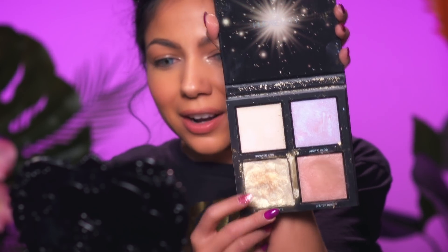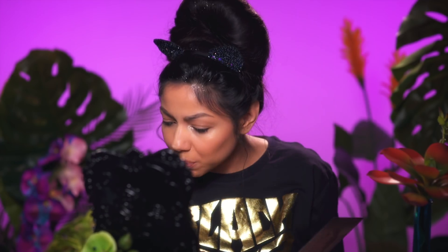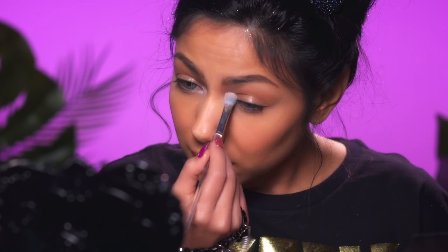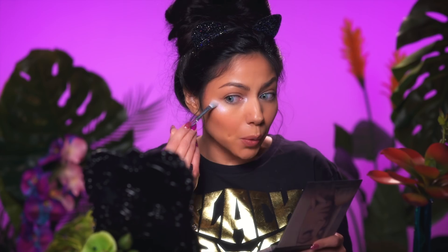Next I'm going to take my highlighter palette from Huda Beauty — this is the Winter Highlighter Palette. I'm going to be taking Arctic Glow along with Northern Light, these two shades right here, and I'm going to just put them on top of what we just did, right in that inner corner. Beautiful.